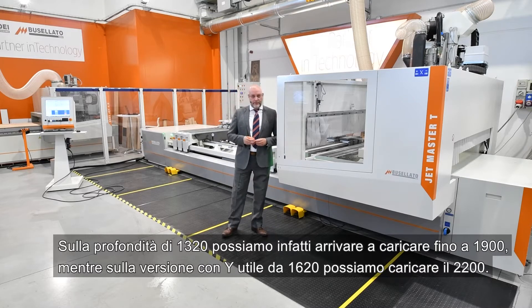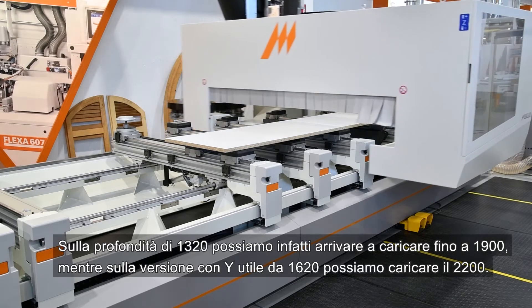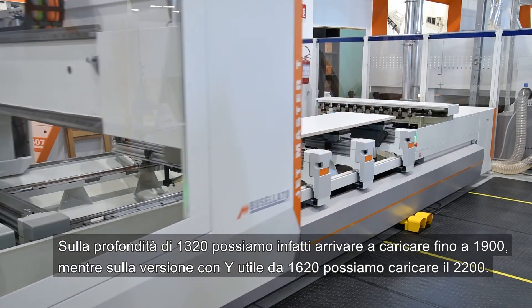In today's version of 1.3 meters, we can in fact load up to 1.9 meters, while in the version with a useful width of 1.6 meters, we can load up to 2.2 meters.